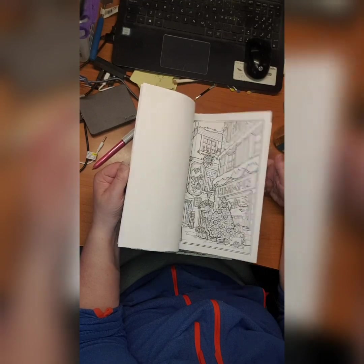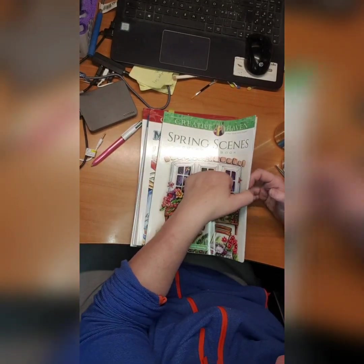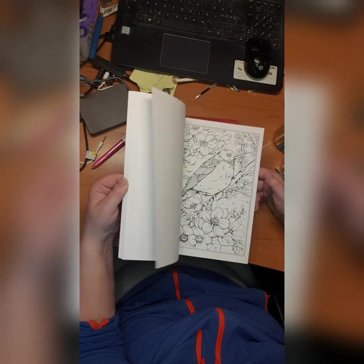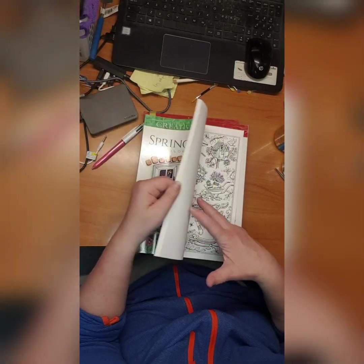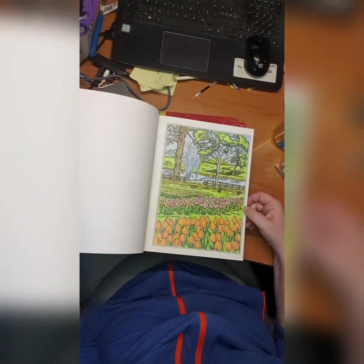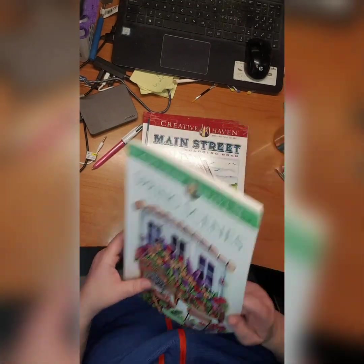It was not Christmas when I got it so I put it away — maybe I'll start it this December. We have Spring Scenes coloring book by Teresa Goodrich. I love it! I have done something in here — yeah, just this one. There's an annoying sticker on it. That's it for Spring Scenes coloring book.